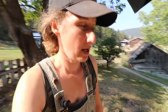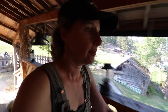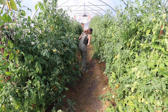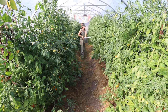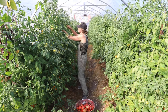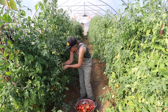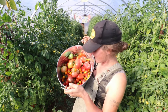I just realized that I forgot my harvest bucket over here. Better bring an extra one too, just in case.